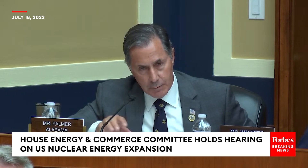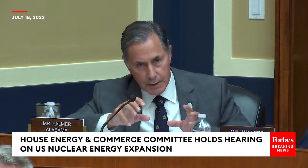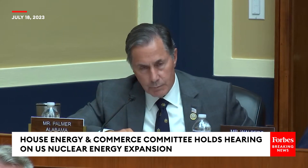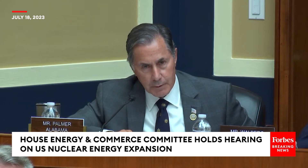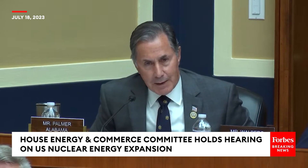My understanding is, going back somewhat to the French design but also what we could design with these reactors, we could recover about 96% of the recoverable material from spent fuel rods. And that would decouple us, to a certain extent, from foreign supply.